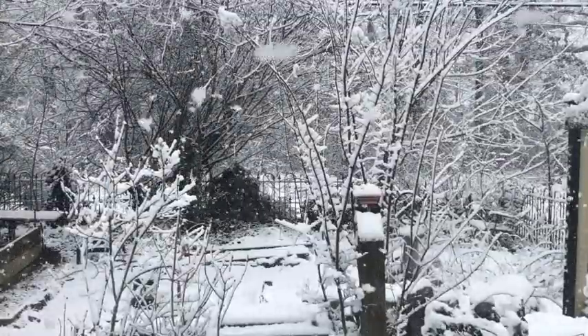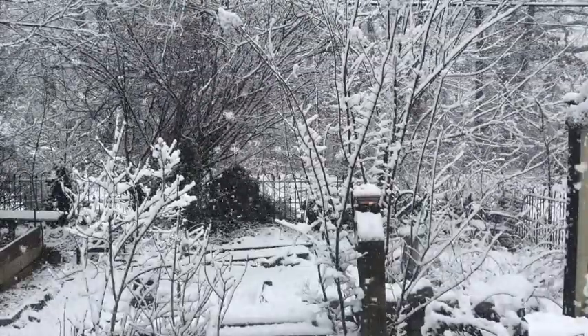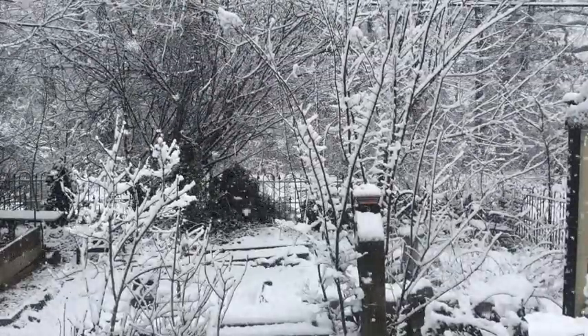I know it's February and this is what we should expect, but I'm still tired of it and ready for spring. Enjoy a few winter pictures of my garden.